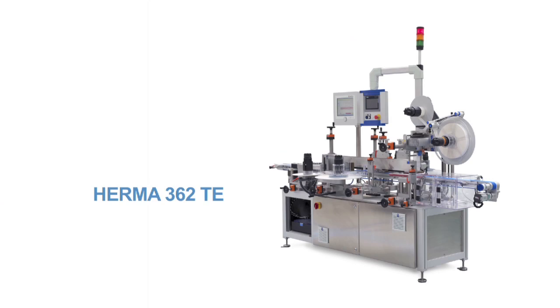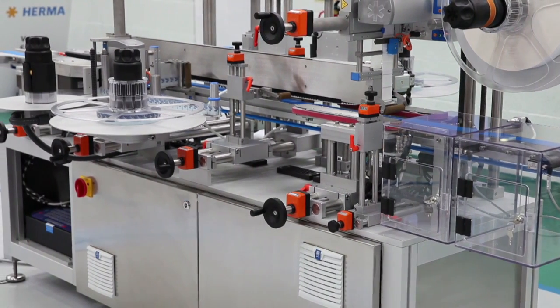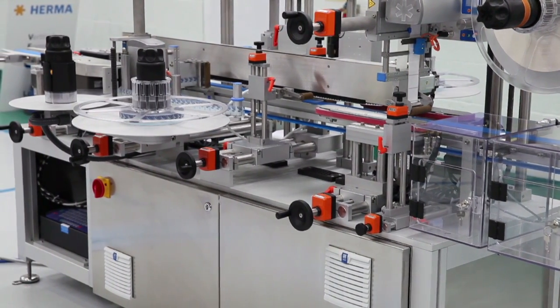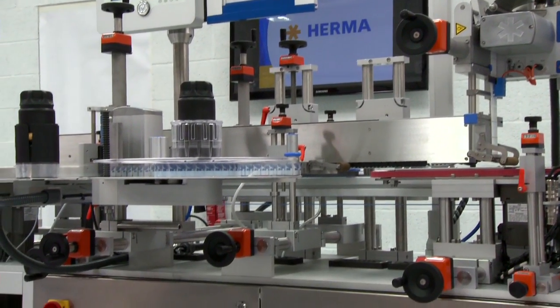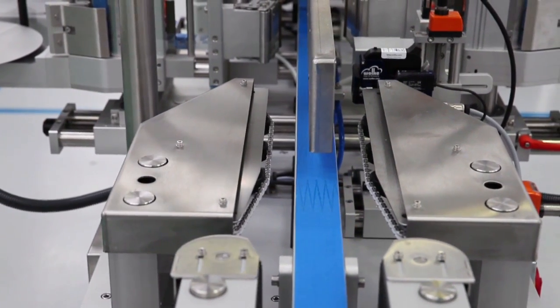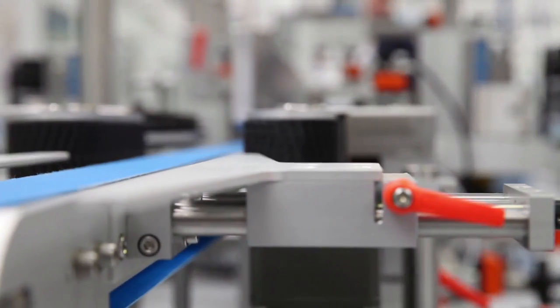The HERMA 362TE has been developed to meet the requirement of the Falsified Medicines Directive. This legislation includes giving a unique identity to individual medicine packs and ensuring that the packaging is secure and tamper evident. This minimises the risk of counterfeit medicines entering the increasingly complex worldwide supply chain.